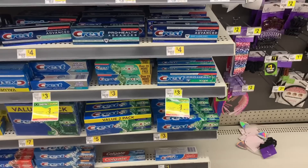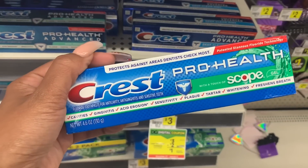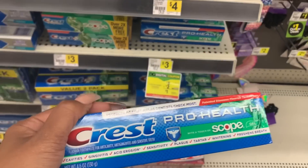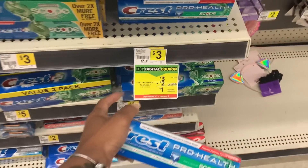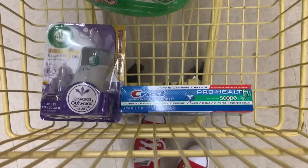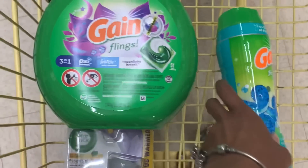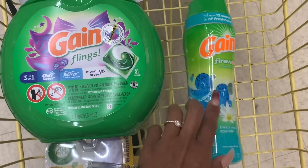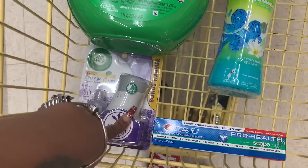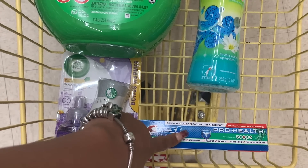I never buy toothpaste from here, just because I'm used to getting it at CVS and Walgreens for practically free. But this is going to end up being a good deal. These Crest toothpastes are priced at $3 and there's a $2 coupon, making them come out to just a dollar. So in this transaction, we're going to get the Gain Flings 51 count — there's a $3 coupon or $2 if you already have it loaded. We're going to get the Fireworks — or dryer sheets or fabric softener, same $2 coupon. We're going to get the Airwick kit at $3.35 with a $1.50 coupon, and the Crest priced at $3 with a $2 coupon.